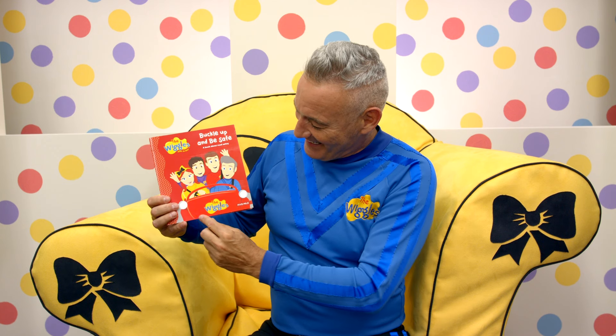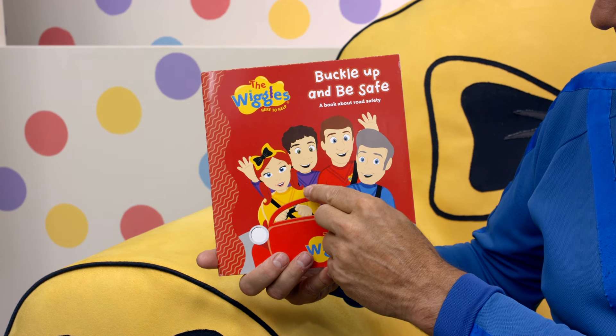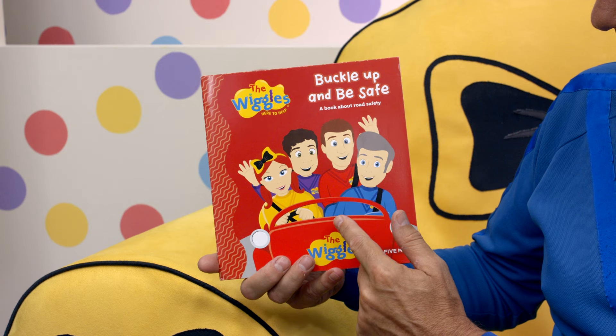Have a look at this. It's the big red car with all the Wiggles: Emma, Lockie in purple, Simon in red, and Anthony in blue. Emma, of course, wears yellow.